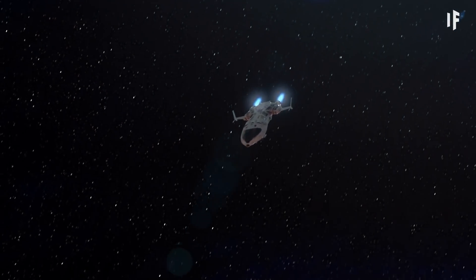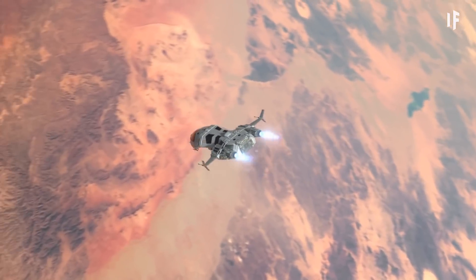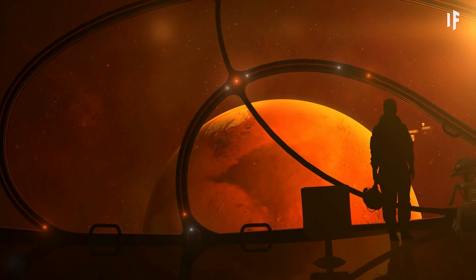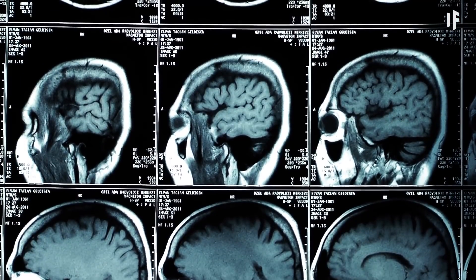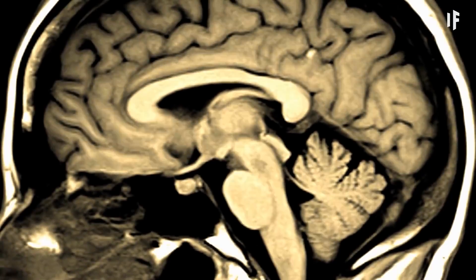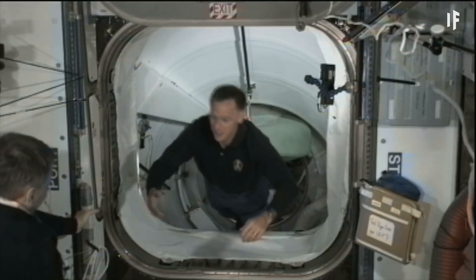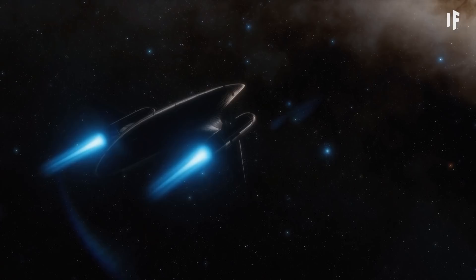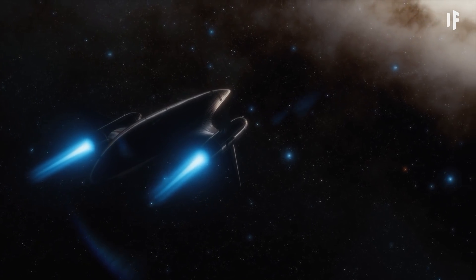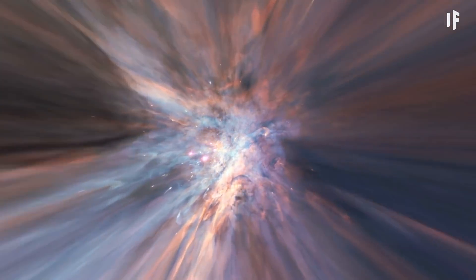A quicker space trip wouldn't just be convenient — it would also be safer for the crew. Astronauts are exposed to cosmic radiation when they're in space, which can cause serious long-term health issues. Radiation shielding could help, but it's extremely heavy, and the longer the mission, the more shielding you'd need. So by reducing time spent in space, you'd limit the crew's health risks.